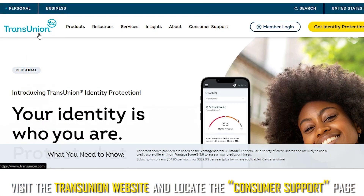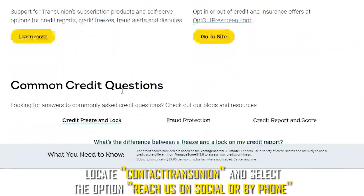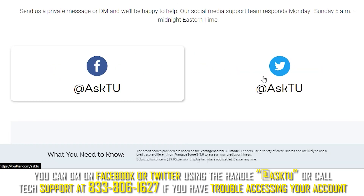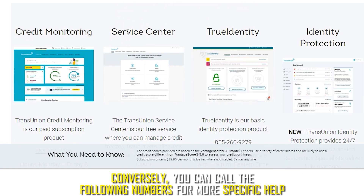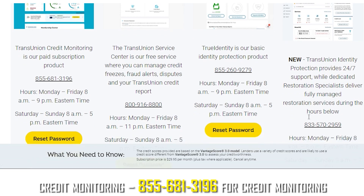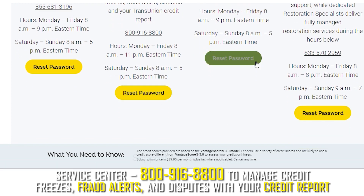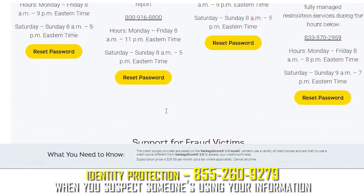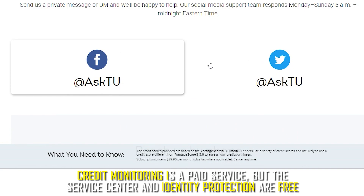TransUnion. Visit the TransUnion website and locate the consumer support page. Locate 'Contact TransUnion' and select the option 'Reach us on social or by phone.' You can DM on Facebook or Twitter using the handle @AskTU, or call tech support at 833-806-1627 if you have trouble accessing your account. For more specific help, call 855-681-3196 for credit monitoring, 800-916-8800 for the Service Center to manage credit freezes, fraud alerts and disputes, or 855-260-9279 for identity protection when you suspect someone's using your information. Credit monitoring is a paid service, but the Service Center and Identity Protection are free.